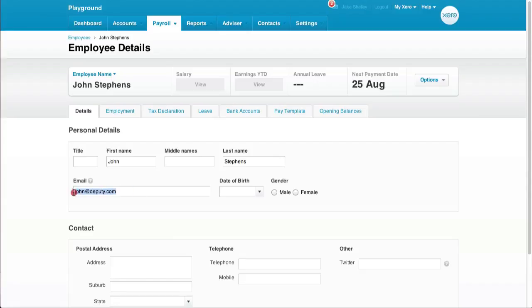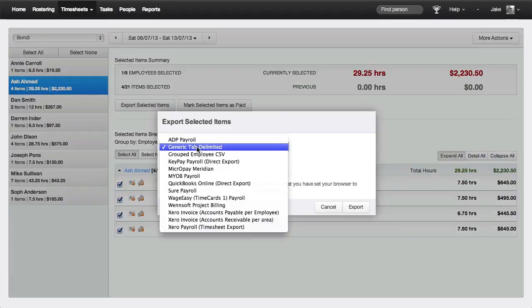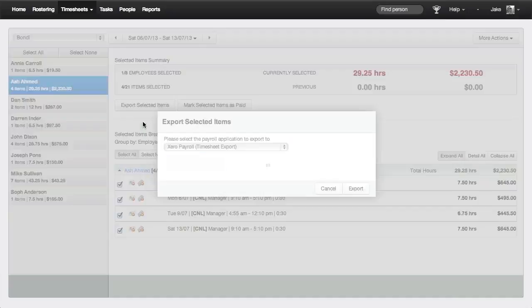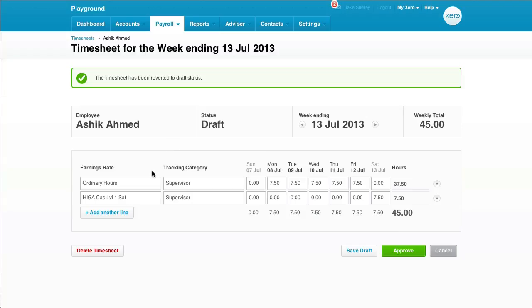When it comes to timesheet exporting, Deputy and Xero couldn't be any simpler. When you are ready to export, you can simply export your selected items, select Xero timesheets, and then connect your Deputy account to Xero. When this is connected, the timesheets in Deputy will export to Xero so that your employees' timesheets are filled in automatically. If your employee has a Saturday and Sunday rate, we'll also try and match this here.